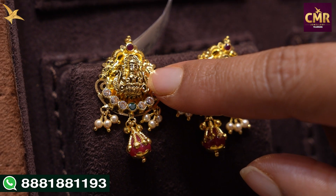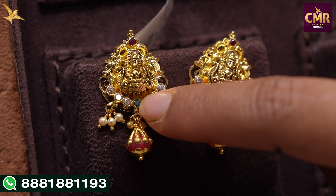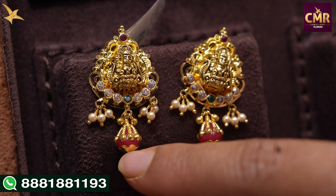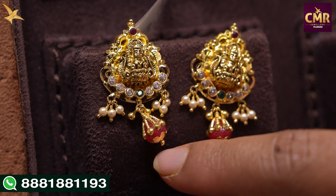The next earrings are a Lakshmi design. Here we have a ruby ball with a pearl drop on top. Here we also have a pearl drop on top and a ruby drop. These earrings are gross weight 6 grams, net weight 5 grams.